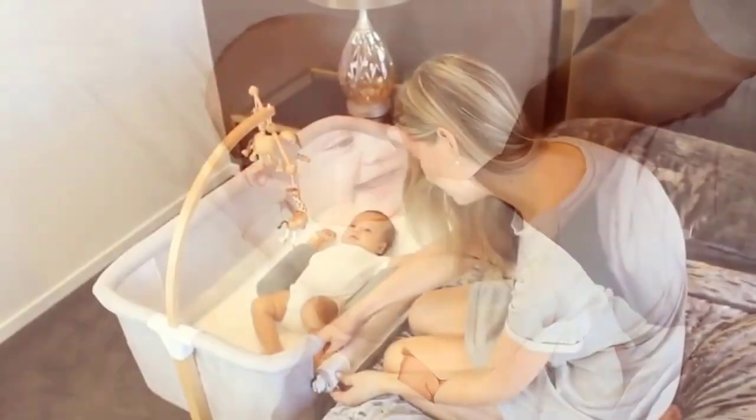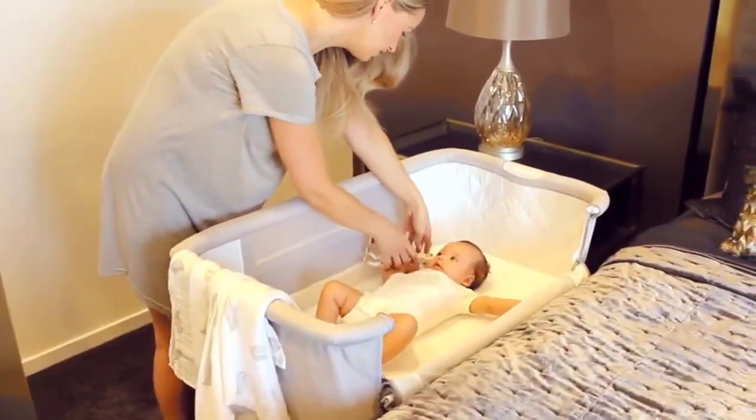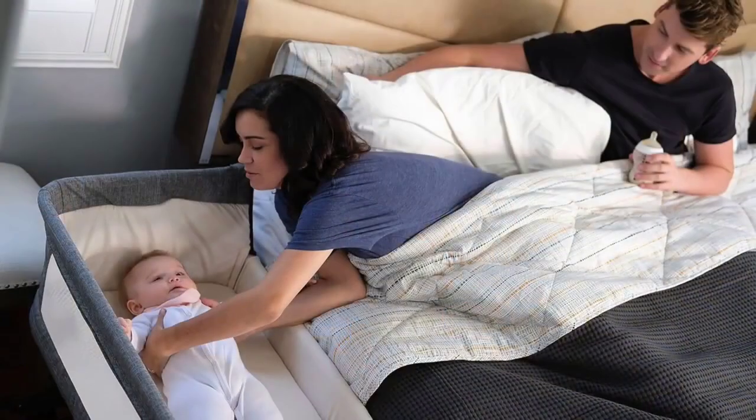If that doesn't strike your fancy, we have several other crib recommendations. Find something durable here with chemical-free construction and a low environmental impact.